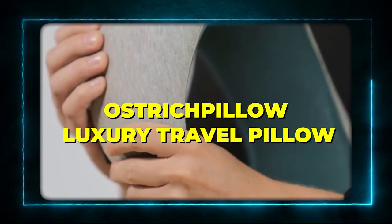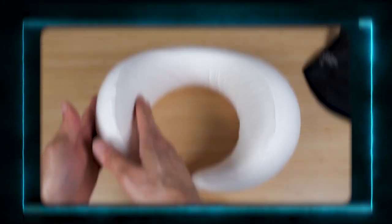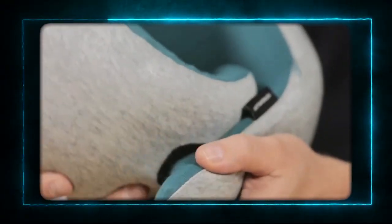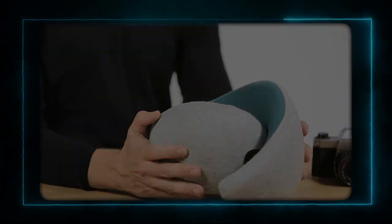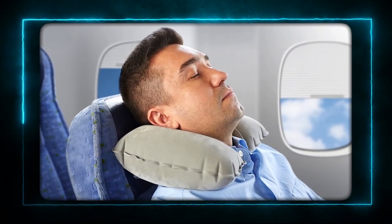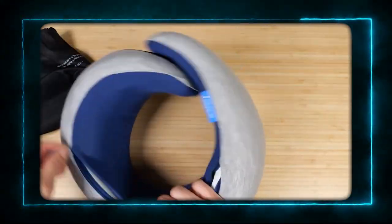Product 3: Ostrich Pillow Luxury Travel Pillow. The third product is the Ostrich Pillow Luxury Travel Pillow. This is not your average travel pillow. This is a luxury travel pillow that offers 360-degree support for your head, neck, and chin. It's made of high-quality memory foam and breathable fabric, and it has a magnetic closure and a hidden pocket. It's also very versatile, as you can use it in different positions and settings. You can wear it as a neck pillow, a side pillow, a lumbar pillow, or even a nap pillow. It's the ultimate travel companion for any traveler who values comfort and quality.